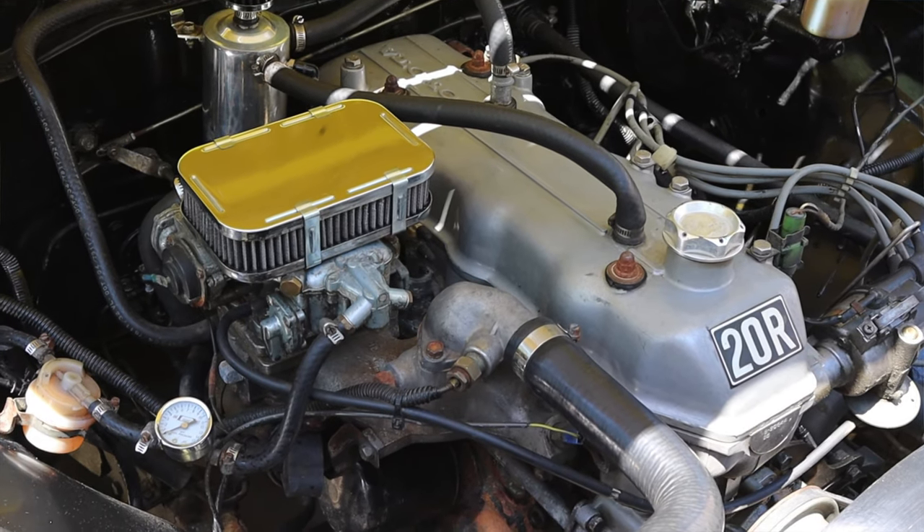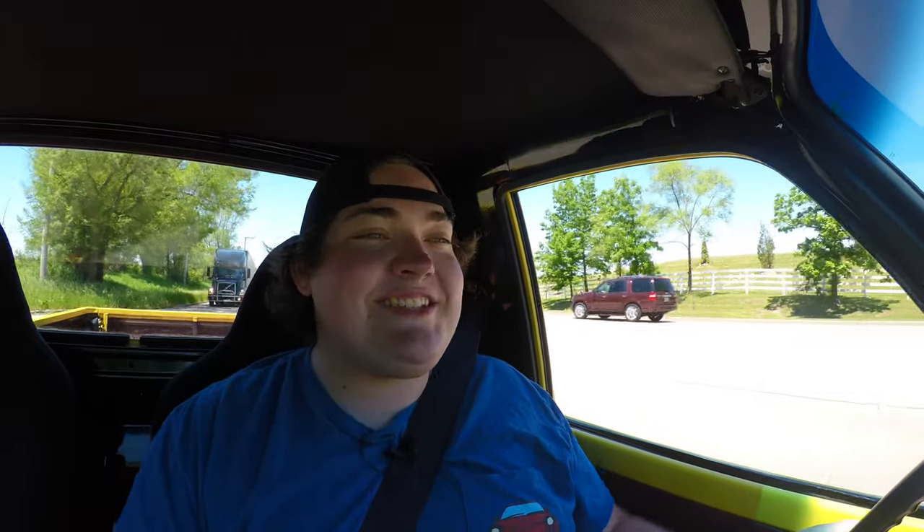It makes a great noise, I love it. This is a second gen Hilux and in Japan they nicknamed the second gen Hilux the 'Roku Hilux,' which translates to the Rocket Hilux.